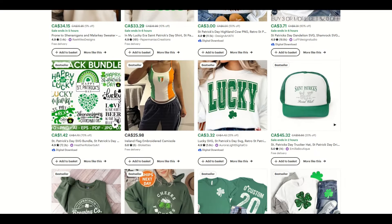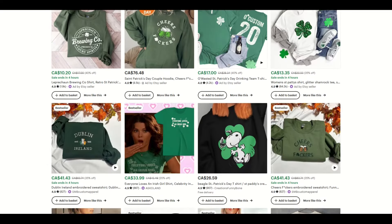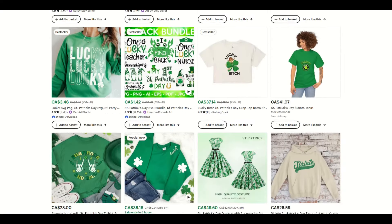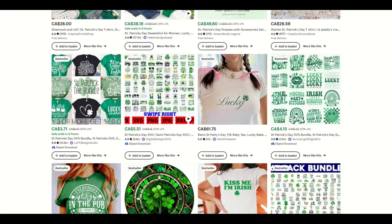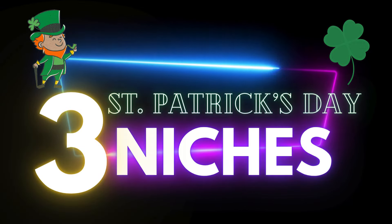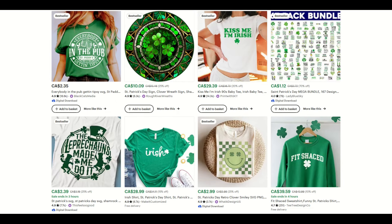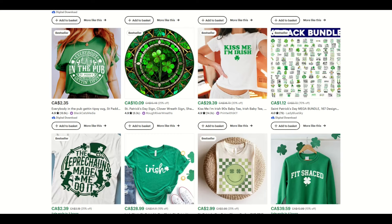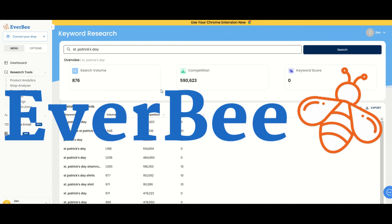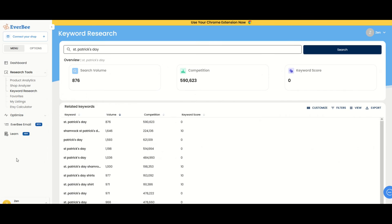We may need the luck of the Irish in this video. I'm on Etsy and I've typed in St. Patrick's Day — it's just non-stop, ridiculous, fulfilled niches here. Is there any room for me at all? It's one of the most competitive niches I've ever seen. So what are we going to do here? In this video, I've got three niches in the digital space that actually have some potential to make sales.